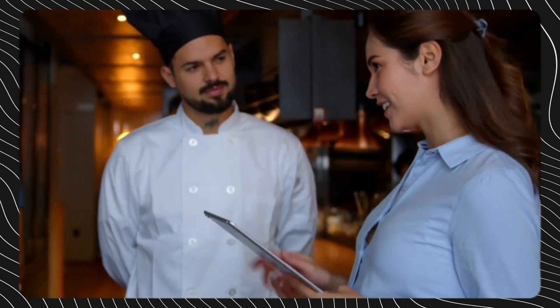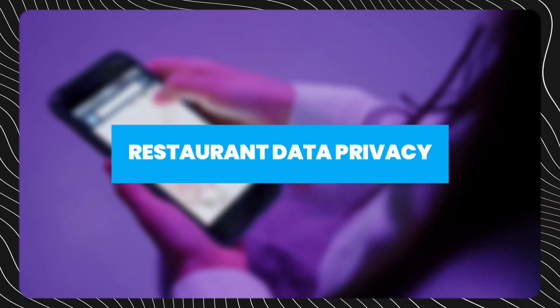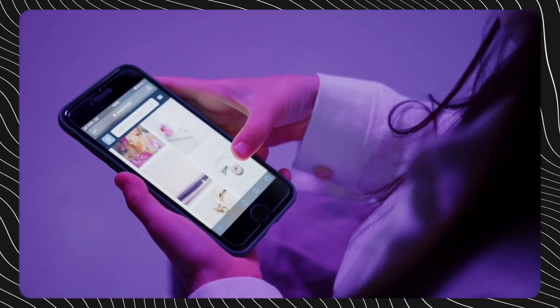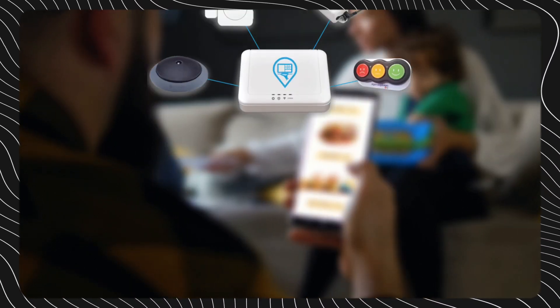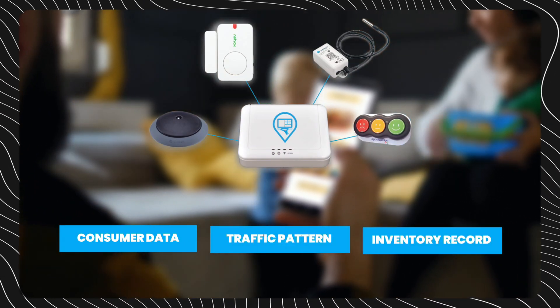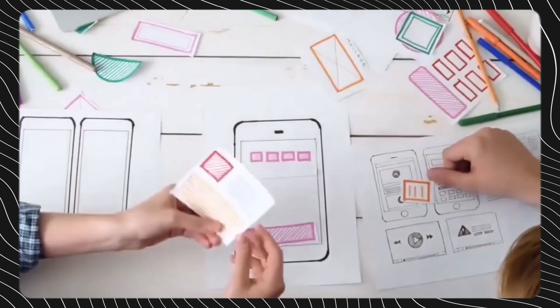While the benefits are clear to see, many restaurants still face concerns and barriers towards adopting IoT solutions. Data privacy ranks among the top issues, especially amidst growing cybersecurity threats against corporations. IoT sensors capture large volumes of consumer data from across the business, encompassing ordering habits, traffic patterns, and inventory records. Smart IoT deployment requires robust cybersecurity measures and controls regarding data access and visibility.